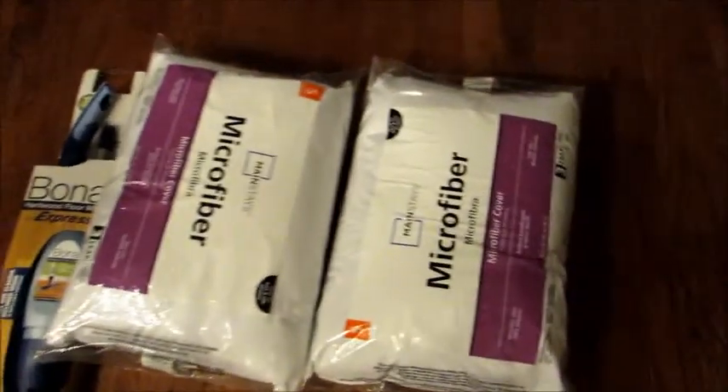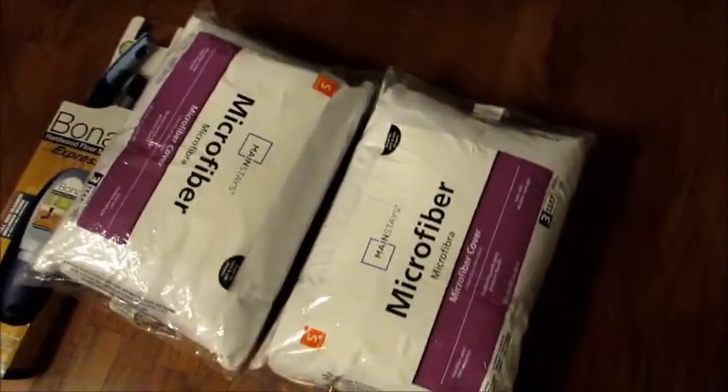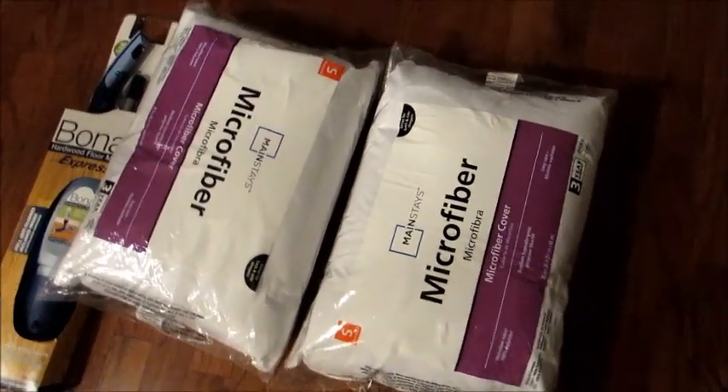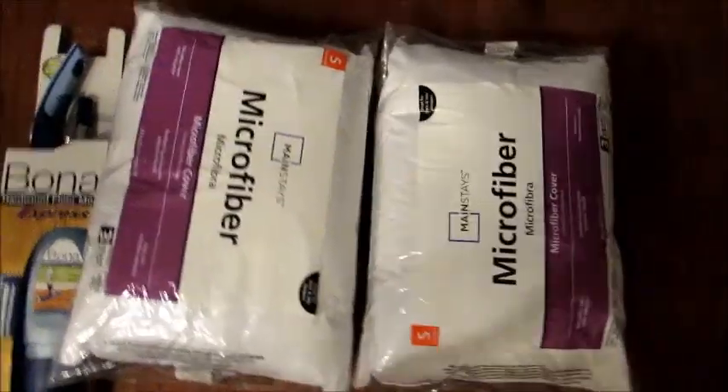I also got some things on the floor because they were too big for the counter. I got two regular standard pillows — nothing spectacular — just for the guest bedroom bed because it doesn't have any pillows right now.